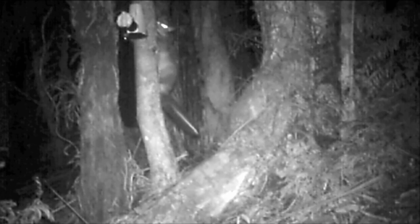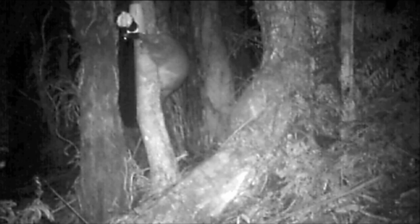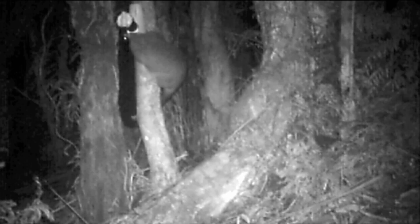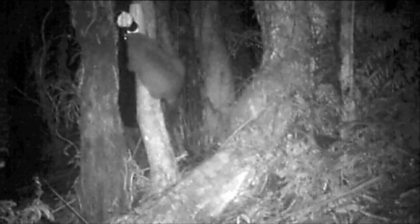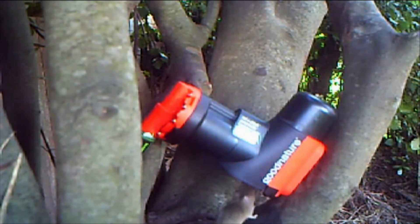It's a CO2 powered trap. It sits on a tree and it can kill 12 possums or 24 rats without you doing anything. But if you don't have a lure that can actually get them to go and activate the trap then the trap's redundant anyway. It's the same with any trap, bait, toxin — whatever — it's got to be attractive to get the animal to do what you want it to do.